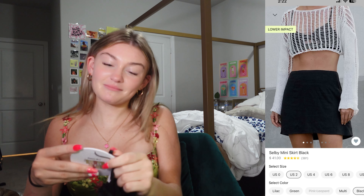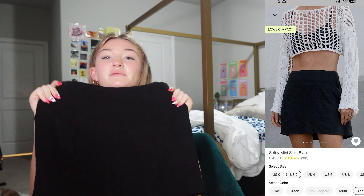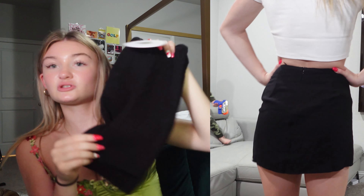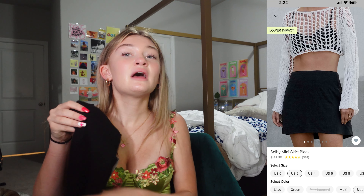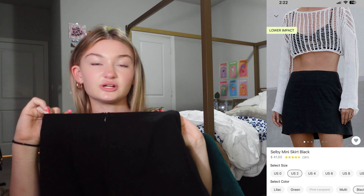Next thing — you guessed it — it's another skirt. It is the Selby miniskirt in black and it is US 2. This one is probably the best fitting skirt I have tried from them. Something about it just hugs me perfectly and I love it so much. I'm obviously gonna be wearing it a lot because it matches with literally everything. The quality is also so good and soft. Another win.